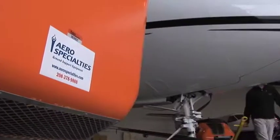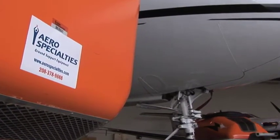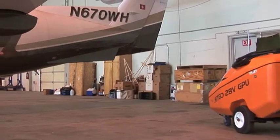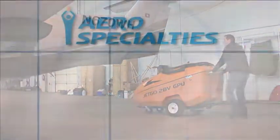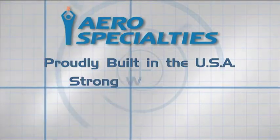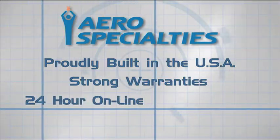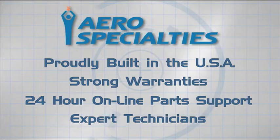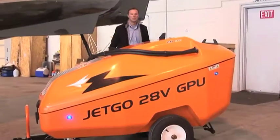You can count on Aero Specialties, a name synonymous with quality and performance for over 25 years, to keep your JetGo GPU up and running. Proudly built in the USA, JetGo units are backed by strong warranties, 24-hour online parts support, and technicians that are focused on unit performance, so you're guaranteed your JetGo investment will be a smart one.